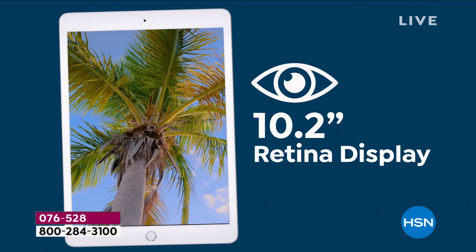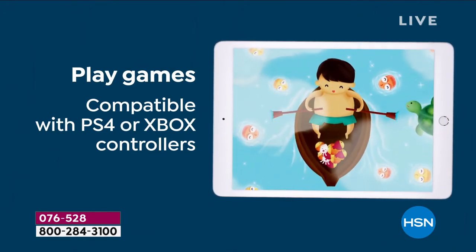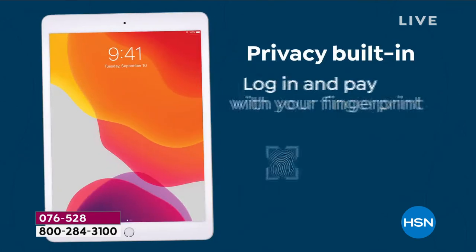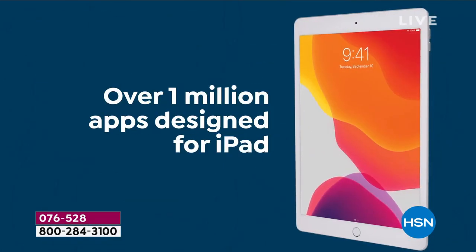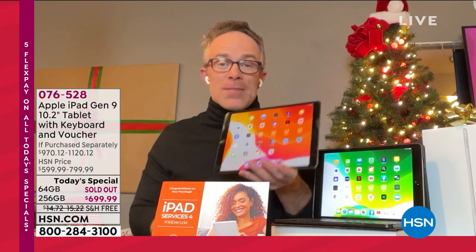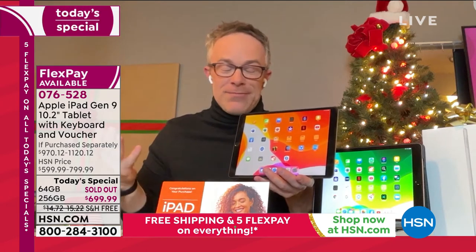If you have an iPad, you've probably had it for years and now want to upgrade. I upgraded for the 12-megapixel front-facing camera alone — because this is now my office, and the cameras are great, yet it's lightweight and portable with great 10-hour-plus battery life. You have Touch ID, and a million apps designed for the iPad. We have more storage than ever offered — 64 to 256 is quadrupling your storage.